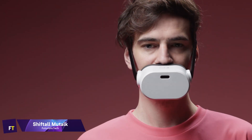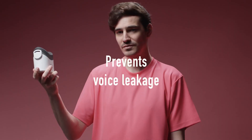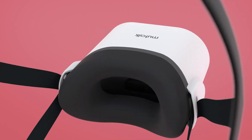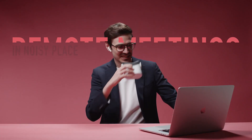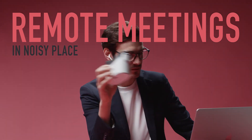Shiftall Mutalk. You can make it hard for people to hear you and block out background noise with the Shiftall Mutalk, a Bluetooth speaker that is also soundproof. It is purpose-built for usage in peaceful workplaces or public areas, such as cafes, where the sound of conference calls might be annoying to others. With its application of the Helmholtz Resonator principle, the Mutalk is able to significantly dampen ambient noise. It comes with a headband for hands-free conversation and can be connected with smartphones via Bluetooth.